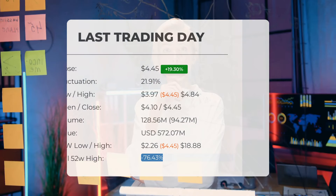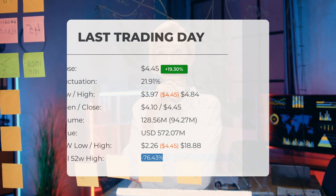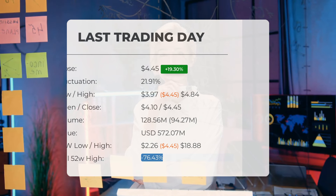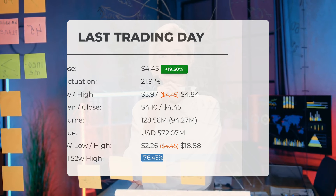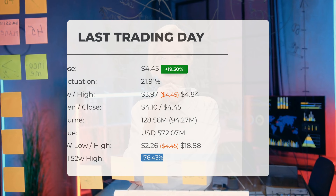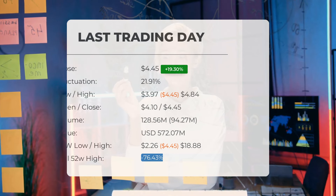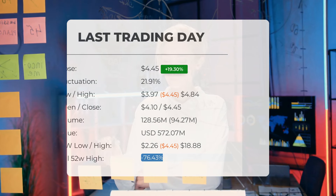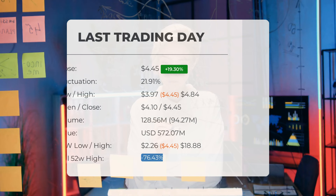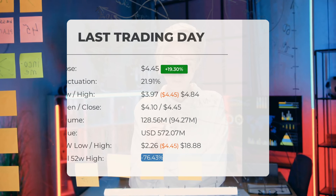Our latest update revolves around high volatility in Plug Power's stock price. On Wednesday January 31st 2024, with a closing price of $4.45, the stock experienced a significant increase of 19.3%, climbing from $3.73 to $4.45. Throughout the trading day the stock showed a fluctuation of 21.91%, ranging from a low of $3.97 to a high of $4.84. In the past 10 days the price has risen in five instances, resulting in overall growth of 62.71% over the last two weeks. The trading volume also increased alongside the price — a positive technical indicator — with 94 million more shares traded compared to the previous day, totaling 129 million shares exchanged at approximately $572.07 million.